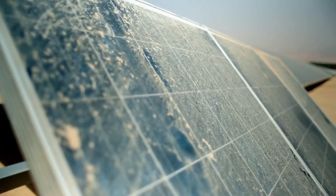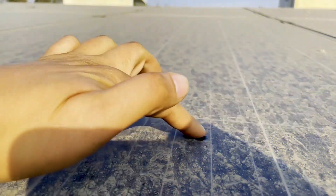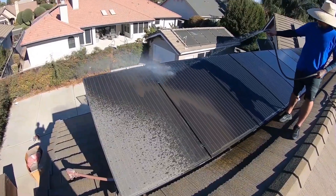Just imagine dust on your solar panels or mirrors reducing their output by 30% in a month. It's not a minor issue, but a significant obstacle. Regular cleaning is vital, but it comes with its own baggage.